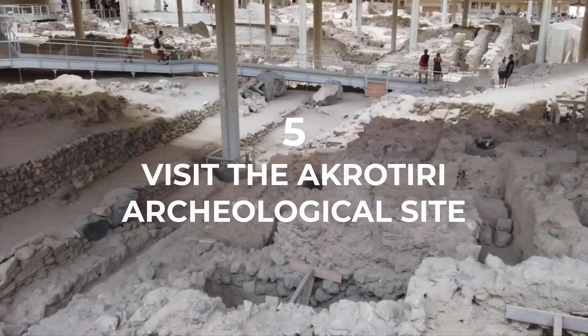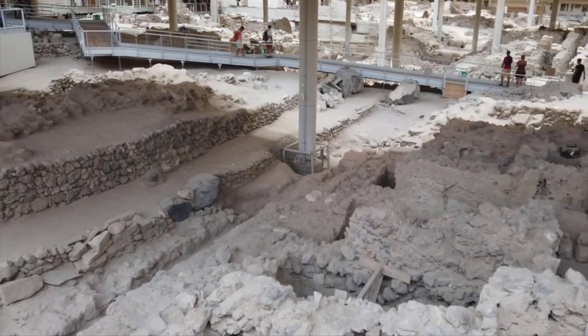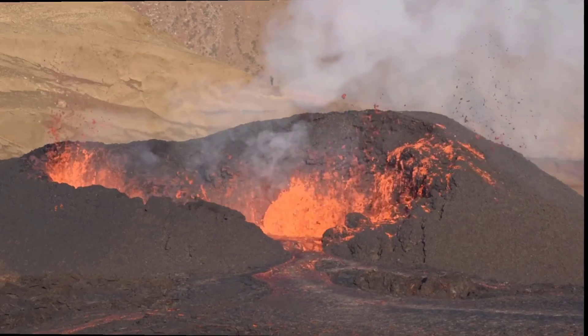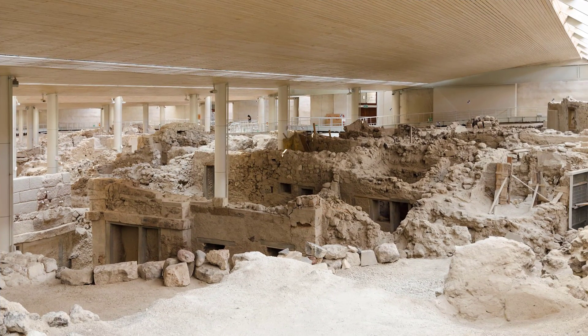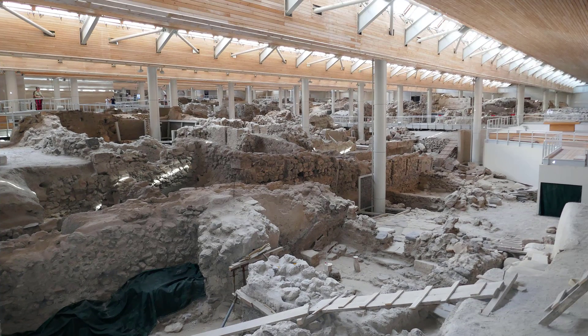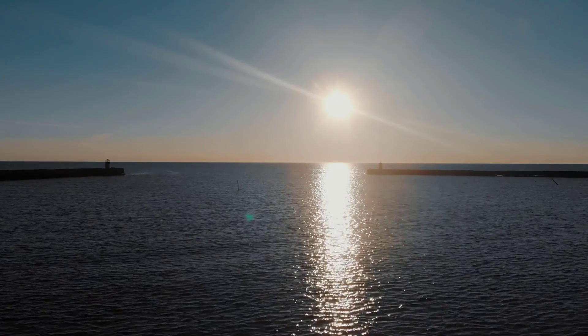Visit the Akrotiri Archaeological Site. Akrotiri is an ancient Minoan city that was buried by a volcanic eruption in the 2nd millennium BC. The site has been excavated and partially restored, and visitors can explore the ruins and learn about life in ancient Greece.